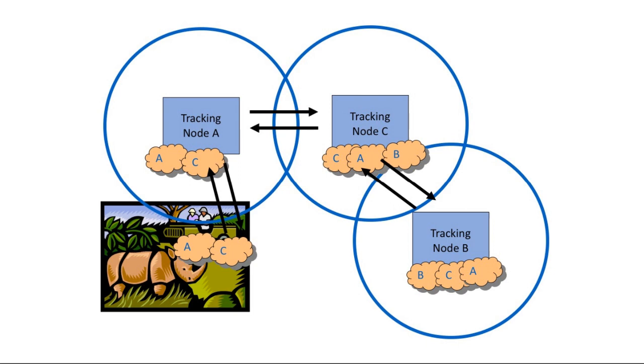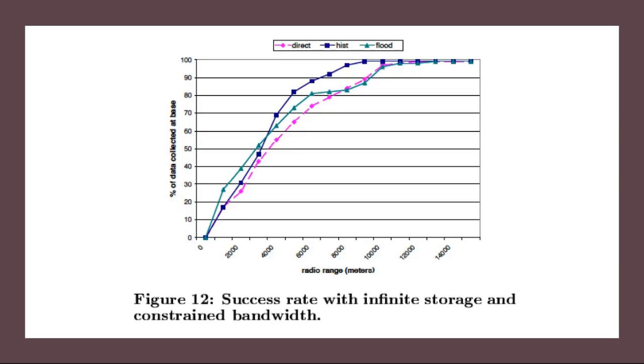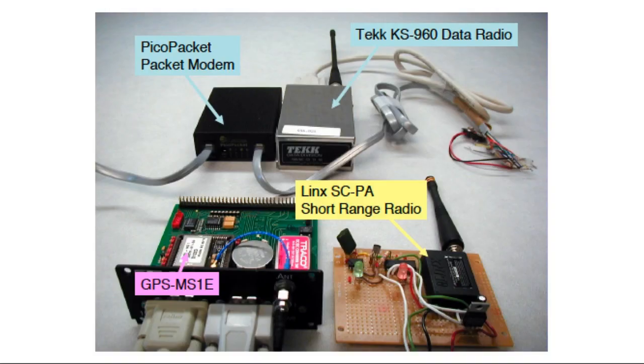This vintage figure shows how Zebranet's protocol had nearby nodes swap data peer-to-peer rather than sending it directly to a distant base station. These short-range swaps were very energy efficient compared to longer transmissions, and over time the data would percolate to the base using epidemic propagation. The paper used a Markov model of how zebras might move to predict how the protocol would work, helping us estimate how much data would eventually get back to the base station using these energy-efficient peer-to-peer epidemic protocols.